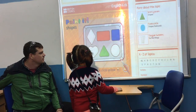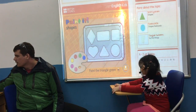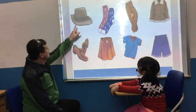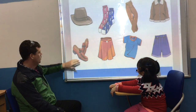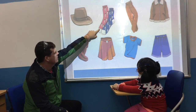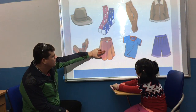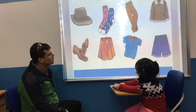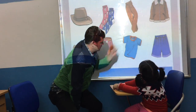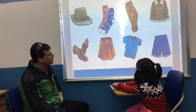Sit down. And you can find the green. What is this? It's a hat. Good. What are they? They are socks. Shoes. Good. And what are these? They are socks. And what is this? It's a skirt. Good. What is this? It's a cheese. Good. And what is this? Coat. Coat. Good girl.